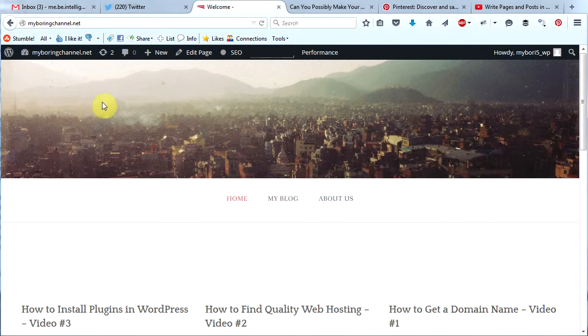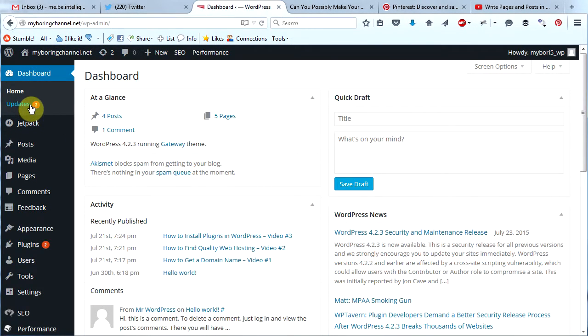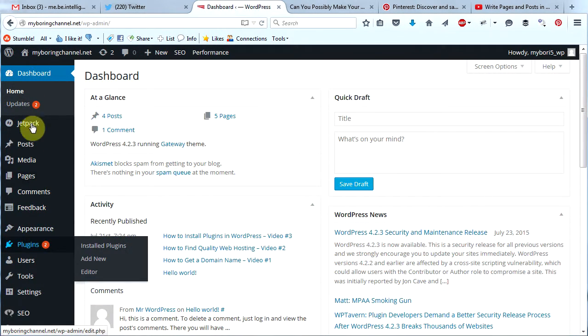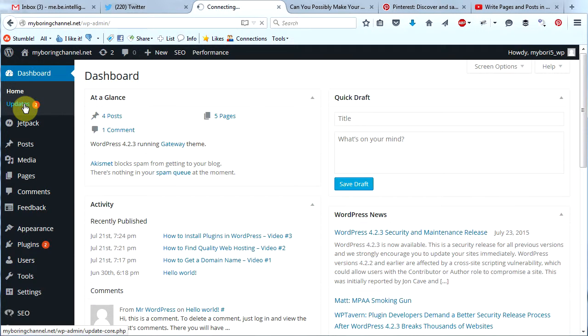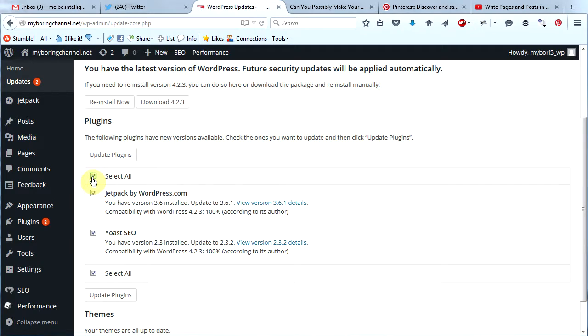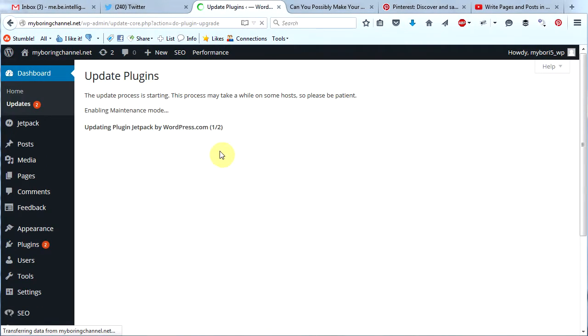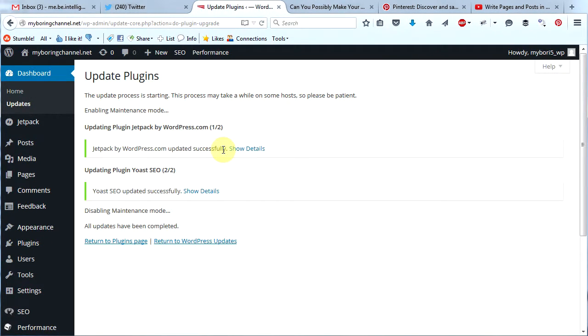The first thing we're going to do before we even get to the customizer is see if our website needs updating. We can see right here this little 2 means there are updates that need to be done. We can also see that in the dashboard — Updates, too. So let's go ahead and take care of those. I'm going to click updates, scroll down, select all, and click update plugins. Always update your site — it's important to keep your site running smoothly and securely.